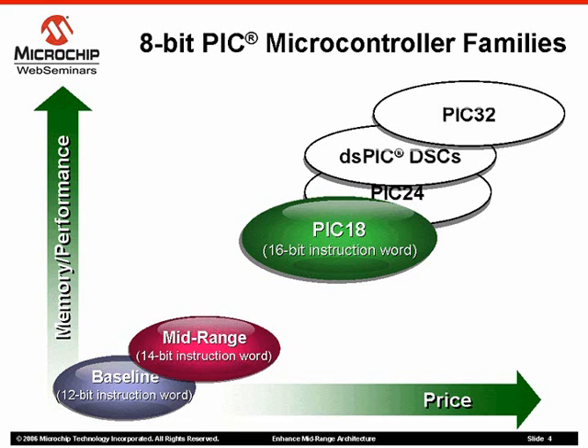Our existing mid-range family offers a 14-bit instruction set covering 8 to 64 pins with up to 14K bytes of program memory, or 8K instructions. With up to 5 MIPS performance, a more advanced peripheral set is offered including serial communications, Capture Compare PWM, LCD, EEPROM, 10-bit analog-to-digital converters, and more recently, our capacitive M-touch sensing peripherals.